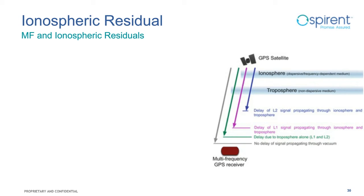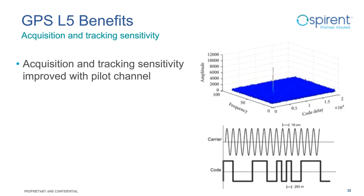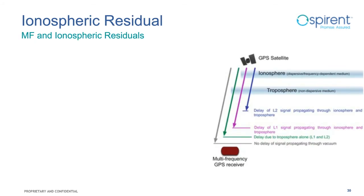Multi-frequency helps eliminate the majority of ionospheric error in pseudorange measurements. Single-frequency receivers rely on ionospheric models such as Klobuchar or NeQuick, which correct only about 50% of the error. Since ionospheric delay is frequency-dependent, dual-frequency receivers can use differencing techniques to estimate and eliminate the majority of the first-order effect. Multi-frequency reduces residual ionospheric error from approximately 7 meters for single-frequency receivers down to 0.1 meters.